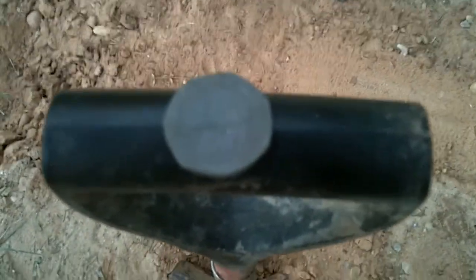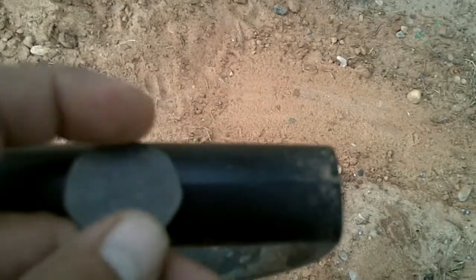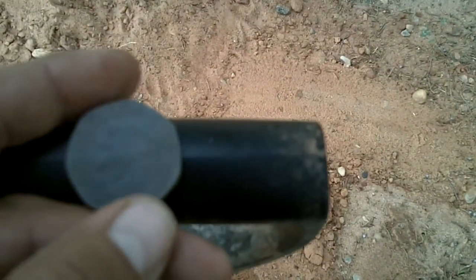Alright guys. Got myself a foreign coin here — 1981 Bitcoin. Looks like the size of a half dollar. Had to clean it up. It has some writing on it, but pretty cool find. We'll let you know what it is.